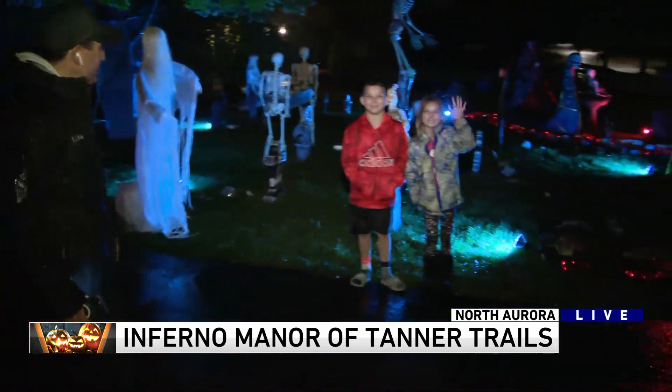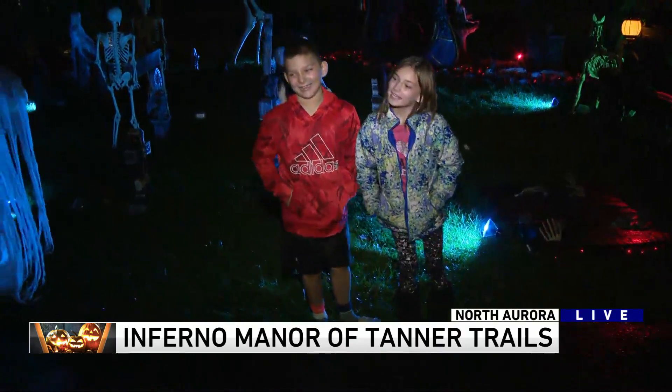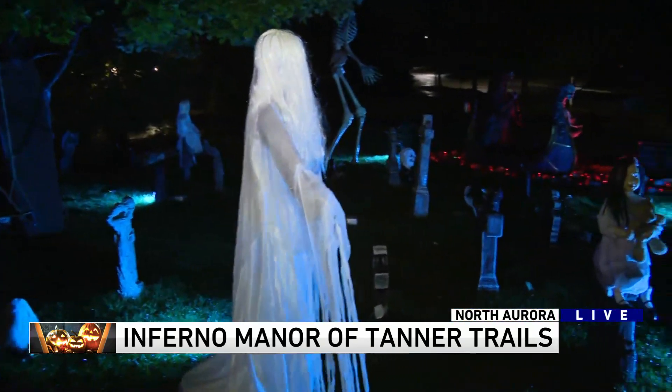Kids are up this morning. You guys always up this early? No, definitely not. But it's going to be fun for your parents later on. Take a look at this haunted graveyard they've got going on over here.